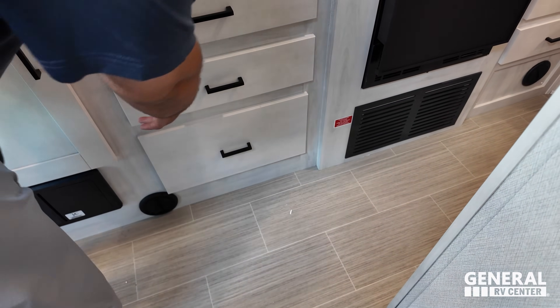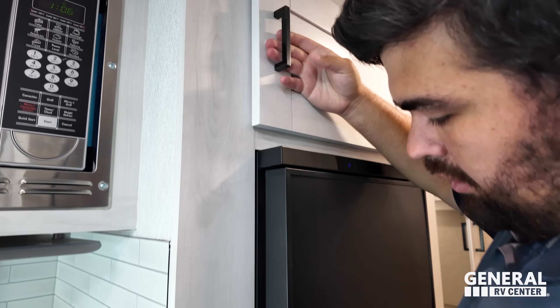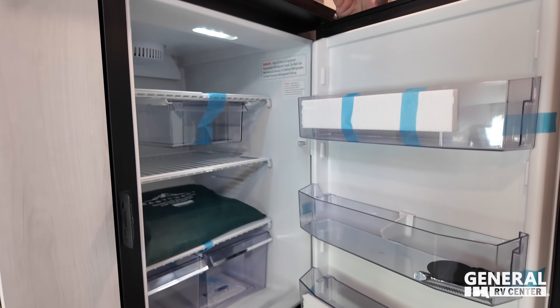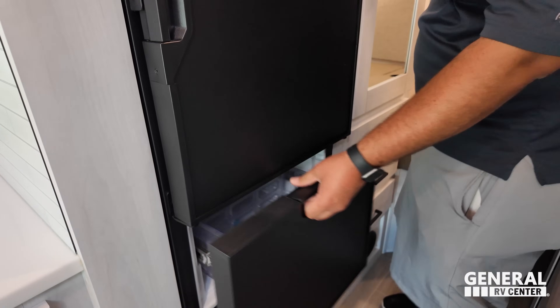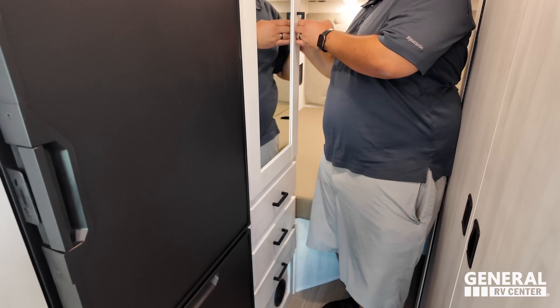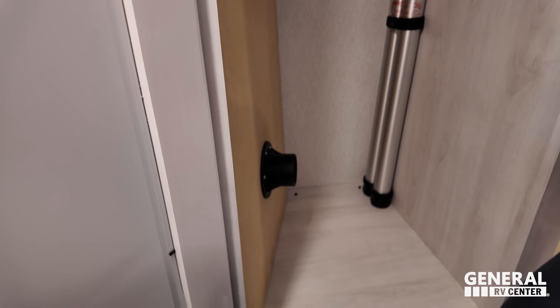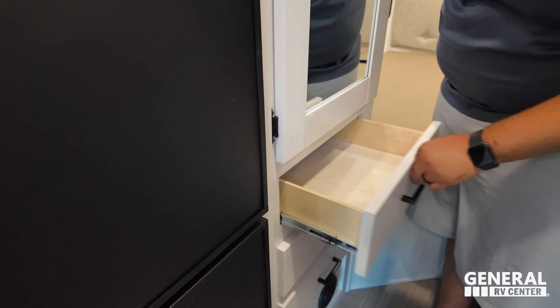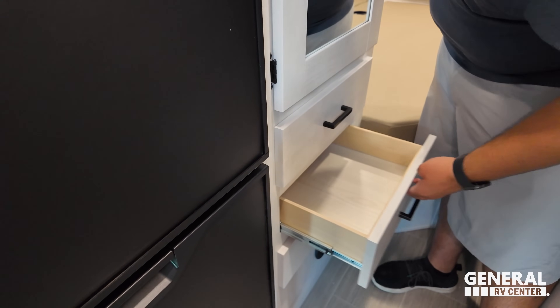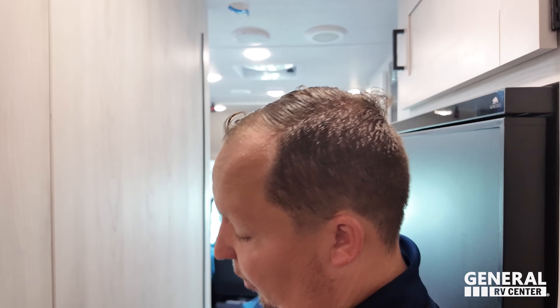You've got drawers, nice cabinet space, and a Norcold refrigerator with a freezer drawer — very nice. There's also a little bit of closet space that could double as pantry space if needed. A couple of drawers finish things off. When moving around in this space, you do need to maneuver a little bit — that's van life.